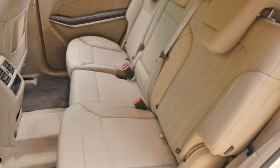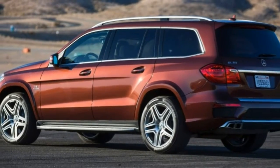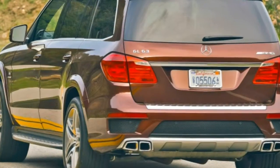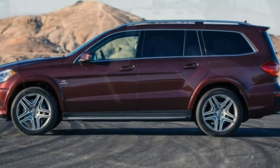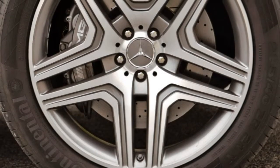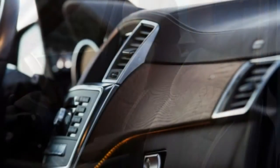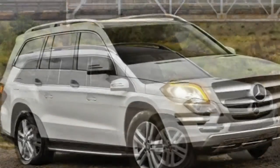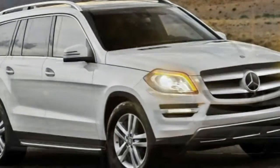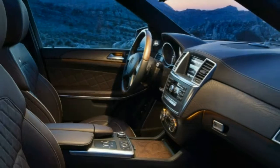The Lighting Package bundles Xenon headlights with active-curve illumination and adaptive high-beam assist. The Appearance Package includes 20-inch alloy wheels, lighted running boards, and chrome exhaust tips (GL450 only). The Lane Tracking Package adds blind-spot warning and assist and lane-keeping assist, while the Parking Assist Package adds front and rear parking sensors, an automated parallel parking feature, and a 360-degree surround-view camera system.